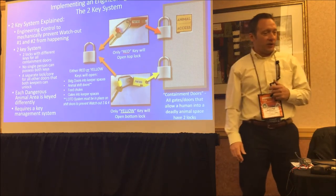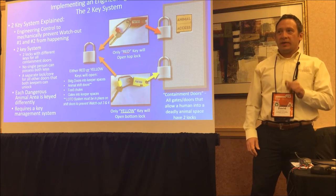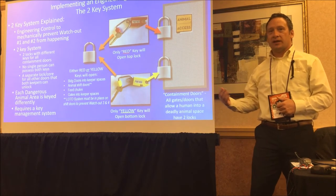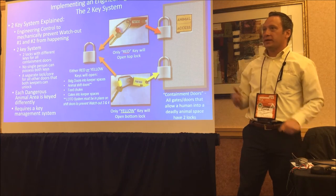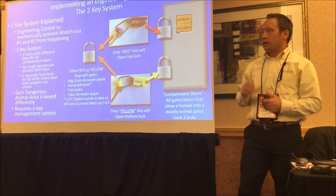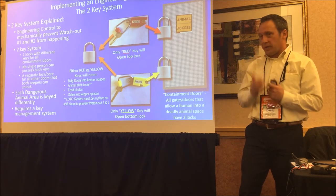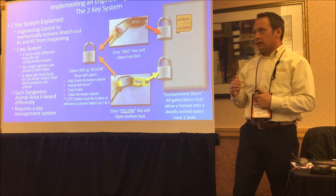Implementing an engineering control: a two-key system. You have two locks on a door — a door that allows a keeper to enter the space normally occupied by the animal, whether a night house den or an airlock. The two separate locks mean a single keeper on their own cannot physically open both locks and enter that space. They have to have that second keeper. The key concept is 'at the moment of inception' — the moment you're going to open the door, two people have to be there. They don't have to be there the whole time.